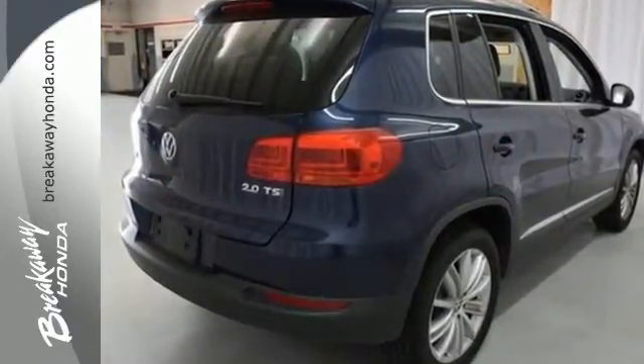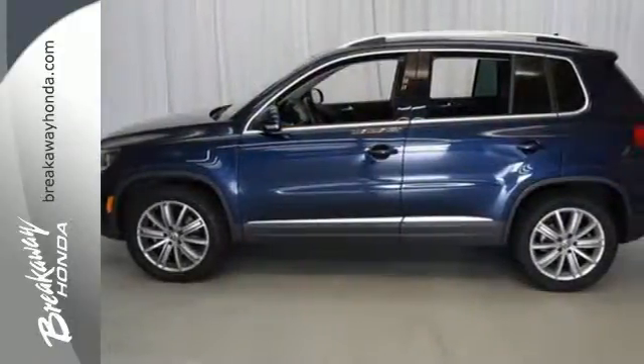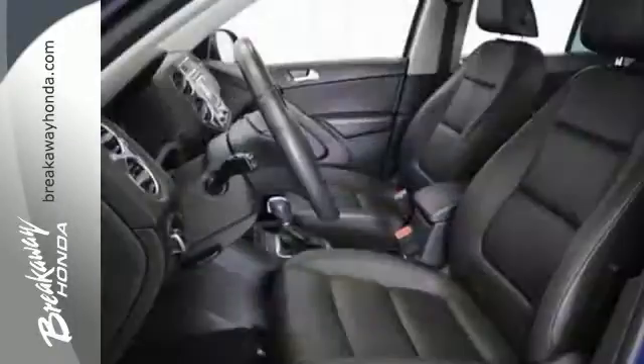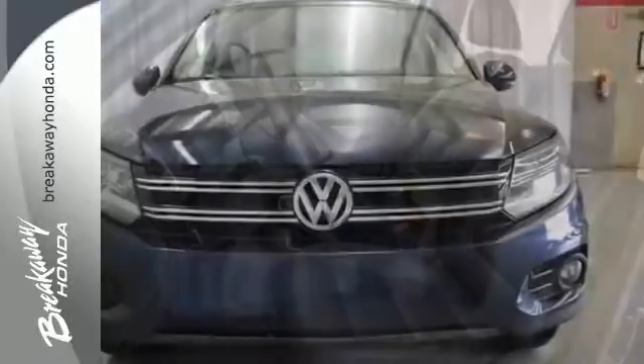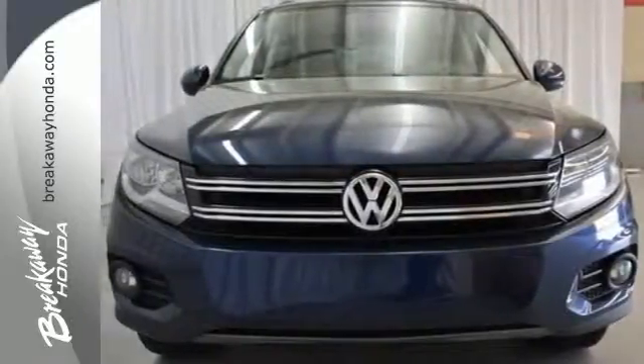Its low road noise, choice materials and ergonomic design are just a few reasons this Tiguan excels in quality. Bring your family in for a test drive in this do-it-all crossover today.